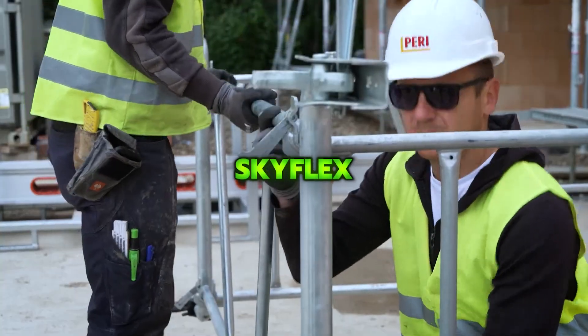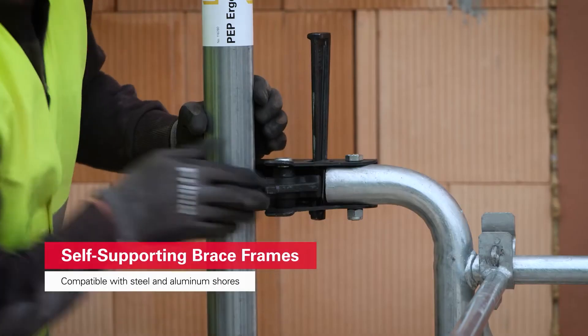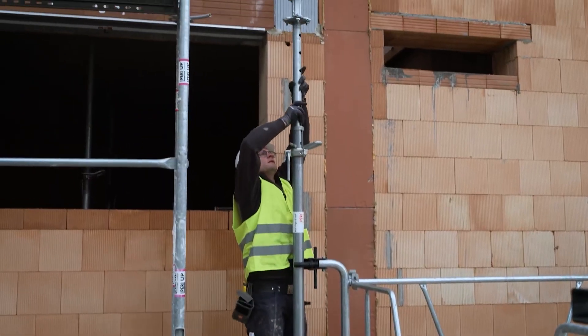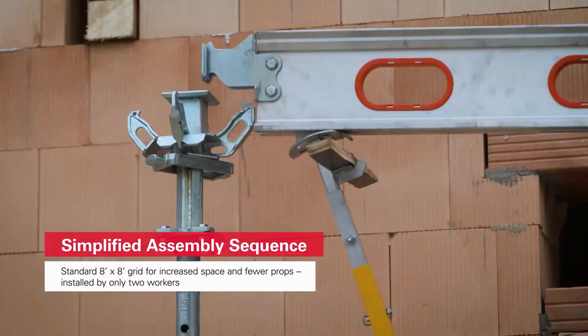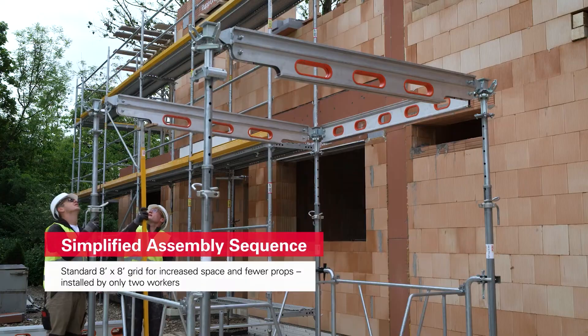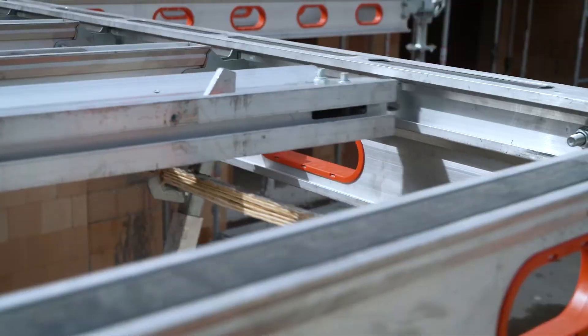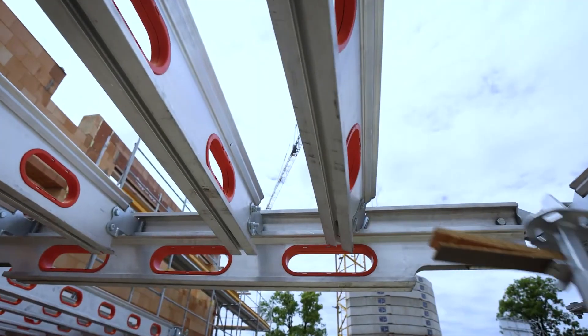SkyFlex is a flexible, fast slab-forming system built around an eight-foot by eight-foot grid that reduces the number of props and speeds up deck work. Its patented six-way drophead allows early striking while keeping workers safely inside the slab area, and the system can be assembled from ground level by only two people using the installation bar.